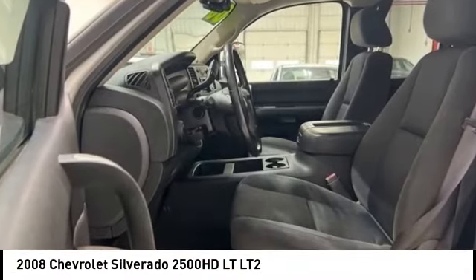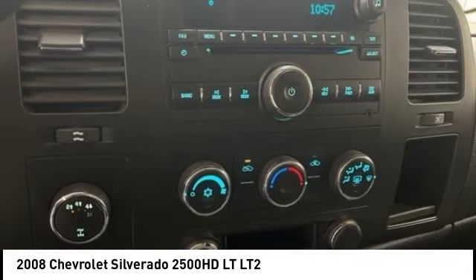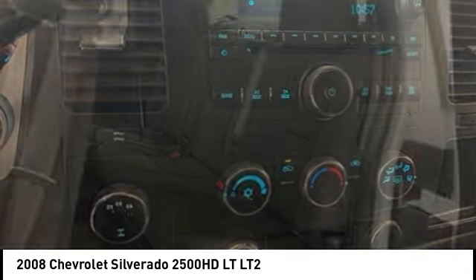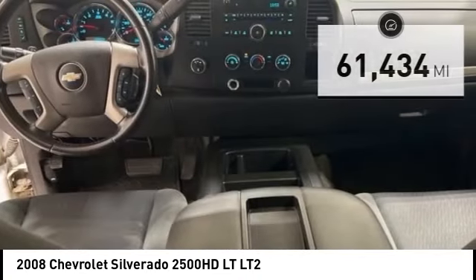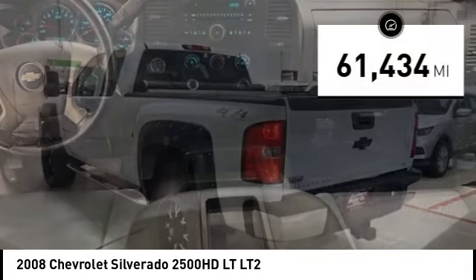Stop by and take a look at the 2008 Silverado 2500 HD. This pickup truck pulls unlike any other. This vehicle has less than 65,000 miles.